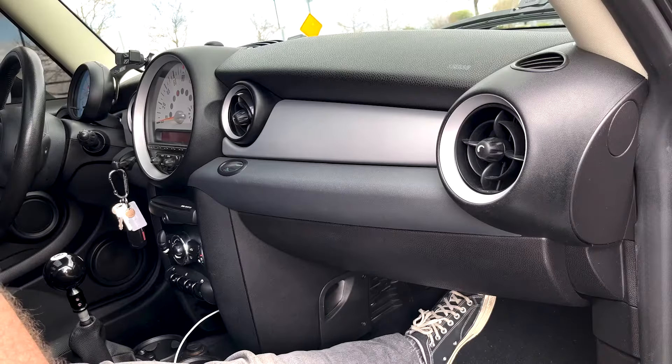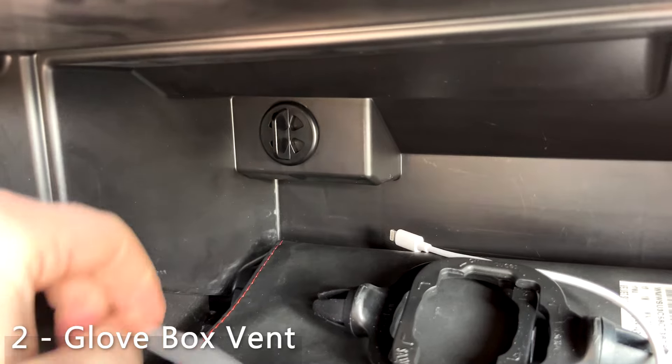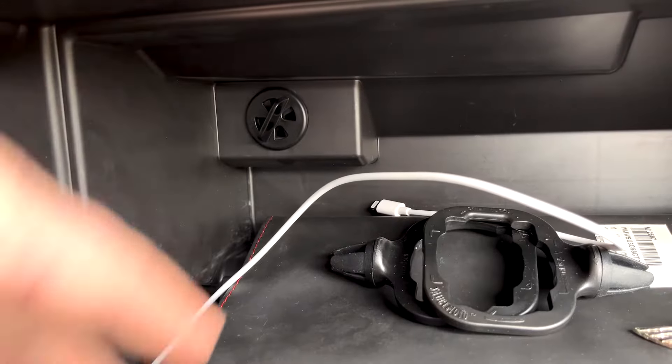Next on my list, inside the actual glove compartment there's this tiny little vent that is hooked up to the rest of your car's vents. So when it's pumping cold air you're cooling off your drinks, or when it's pumping warm air you're warming up your snacks for lunch.